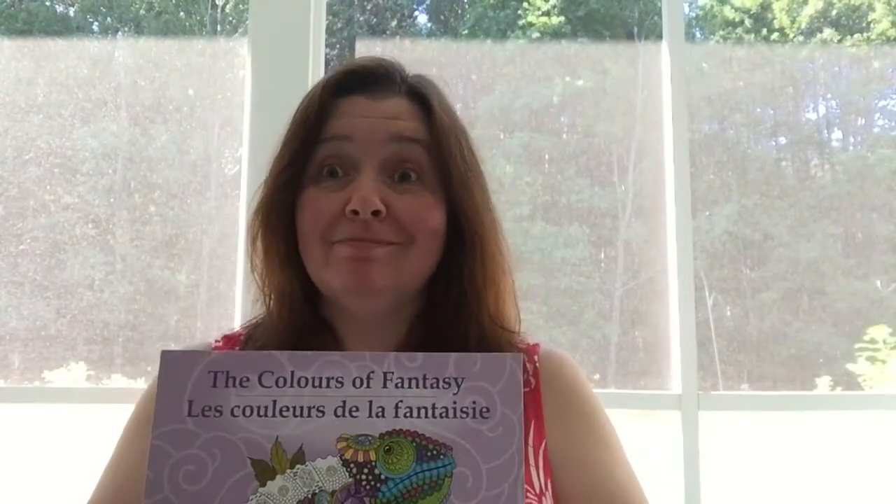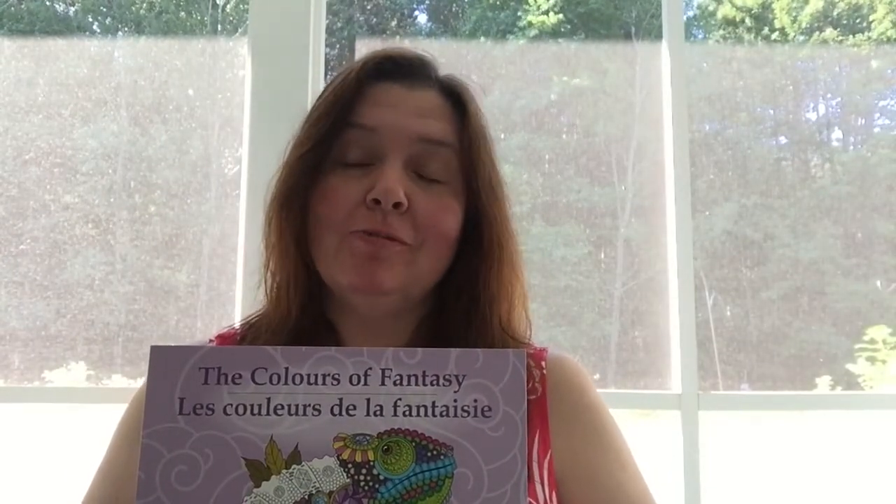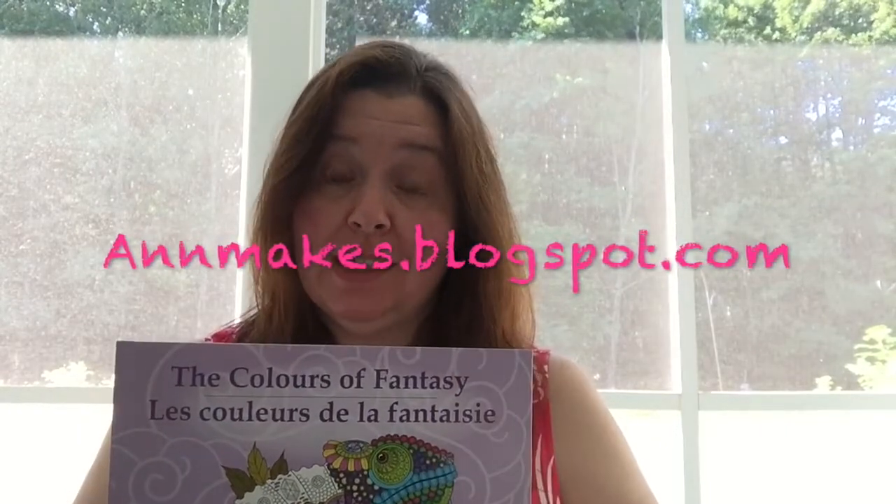Hello everyone, it's Anne here at Anne Makes, and yes, I have another dollar store haul for you — a Dollarama haul, to be precise.